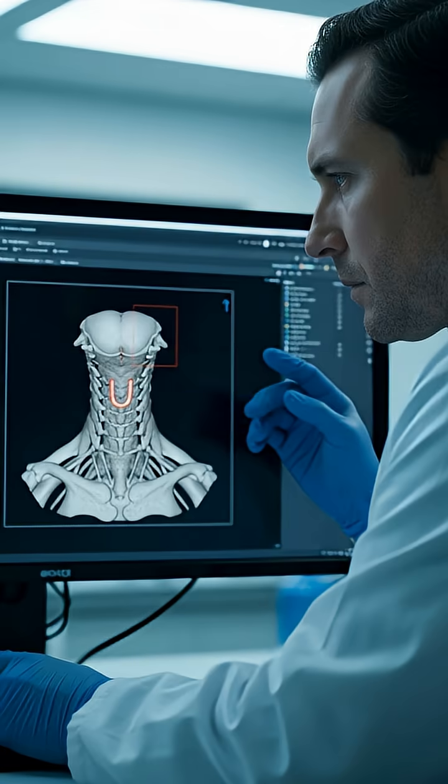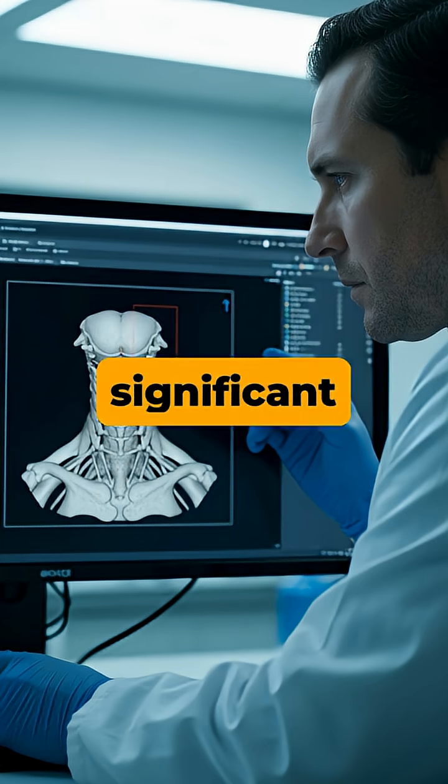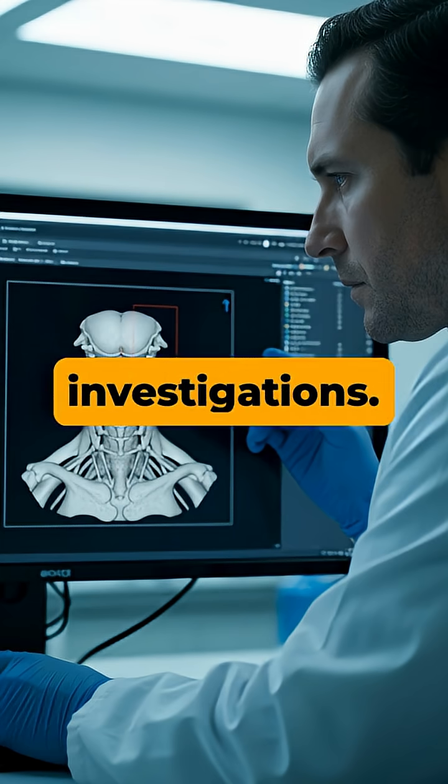Interestingly, due to its protected position, a fractured hyoid bone is rare and can be a significant finding in forensic investigations.